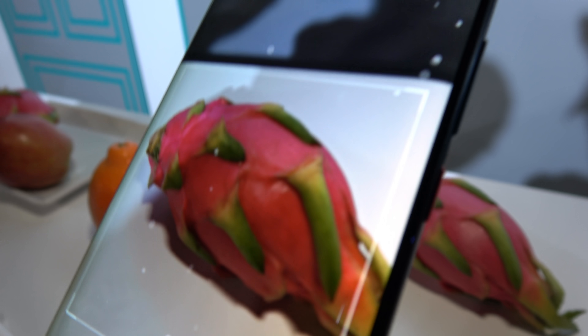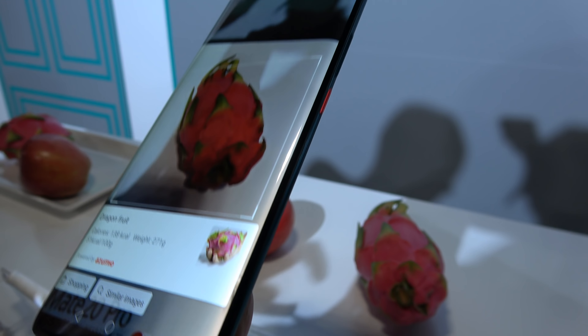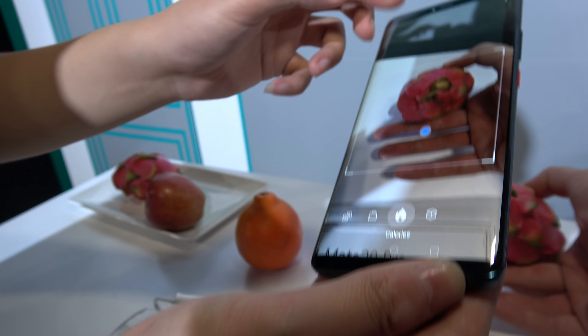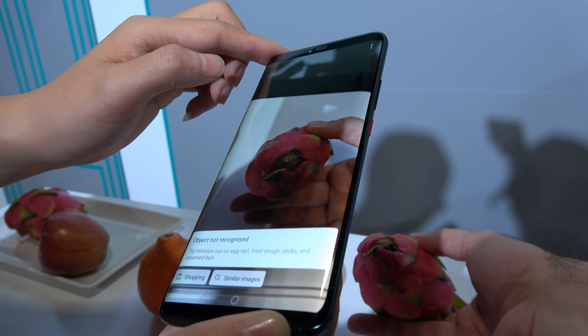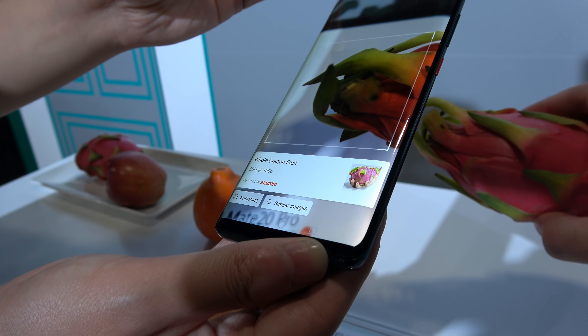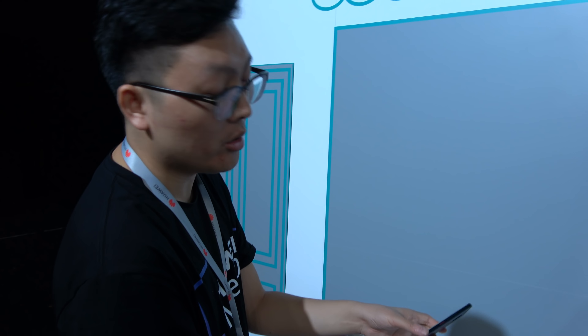And a dragon fruit — you can recognize it from any side of it. Even this part — you need to hold the whole thing. So how do you do this? It's AI, but not just AI.